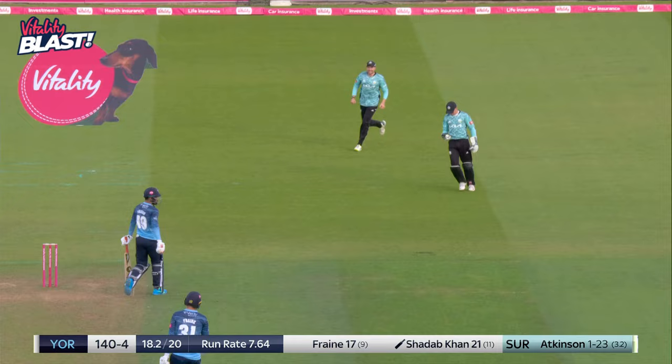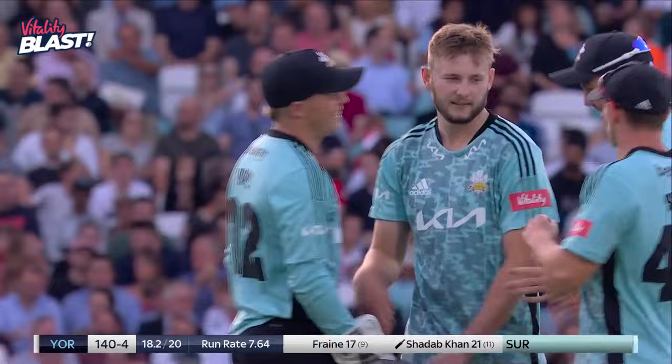Might be a little glove — I think it is a little glove. Yeah, it was short, tried to follow Shadab, and all he's managed to do was get a little touch on it. And through to Oli Pope, so Atkinson strikes.